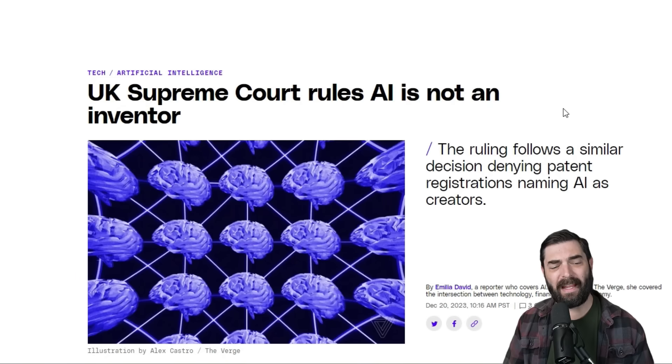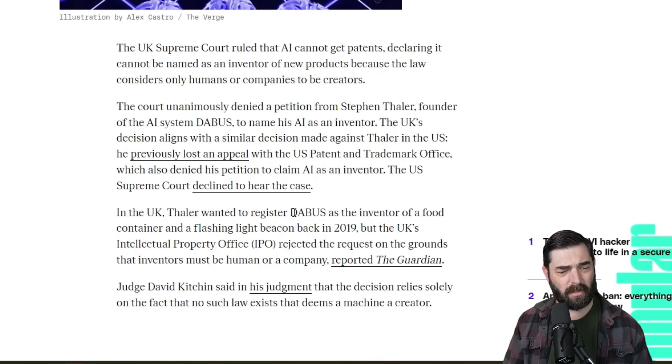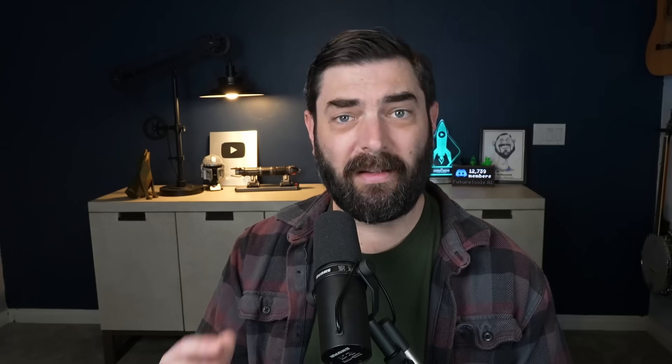On the topic of AI and legal, the UK Supreme Court ruled that AI cannot be an inventor. Somebody wanted to register DABUS — an AI they used — as the inventor of a food container and flashing light beacon, but the UK rejected it, saying AI cannot be listed on a patent as an inventor. This happened late last week after the previous video was recorded.